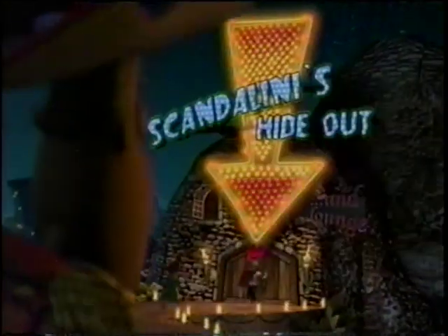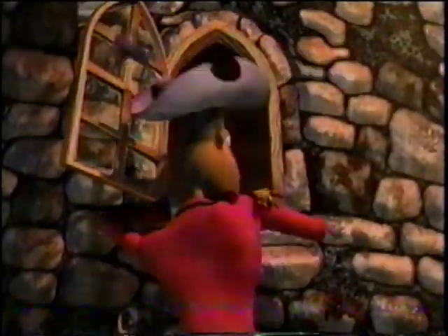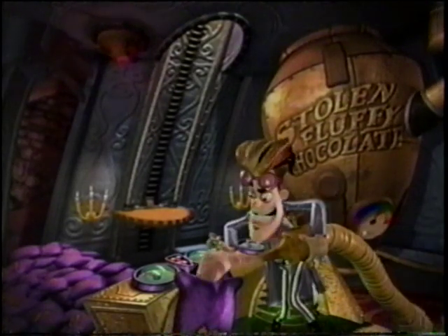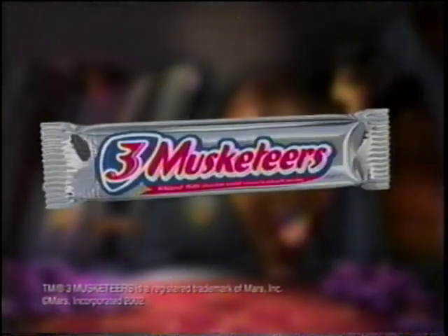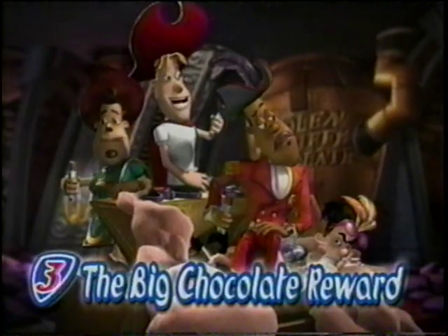Scandalini's got the stolen fluffy chocolate in there. Hey, Porthos, a window! Human ladder time. Sorry, don't like footprints on my clothes. Fellas? My shoulders hurt. Don't! This Three Musketeers' fluffy chocolate is gonna make me a million! Nice going. Reward yourself big time with a fluffy whipped-up chocolate-on-chocolate taste of a Three Musketeers bar. And you're paying for a dry cleaner too. Three Musketeers, the big chocolate reward.